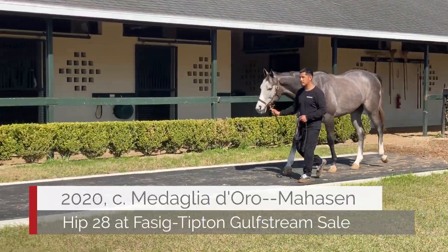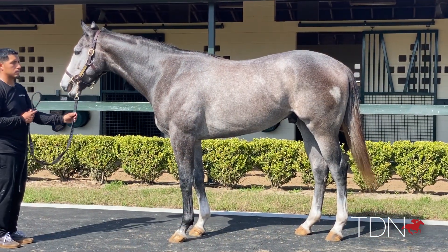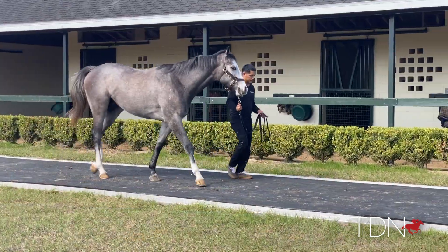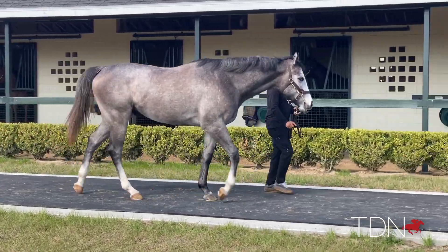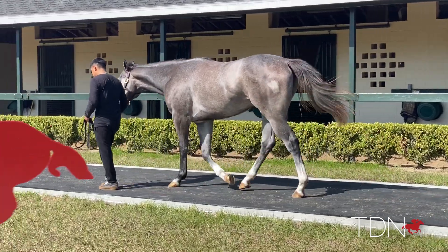Another colt we're very high on for Paisy Tipton is the Medaglidoro colt down in Mahassan — a big, strong two-turn horse out of a Tapit mare. He looks exactly like what you would want in a two-turn dart horse, and everything he's done to this point has given us that indication.